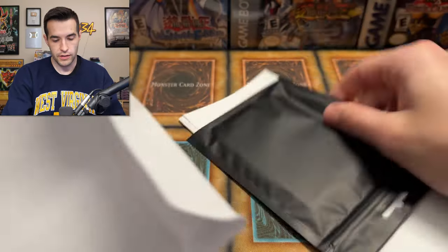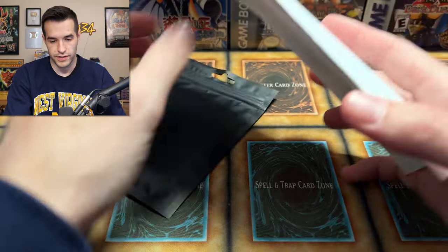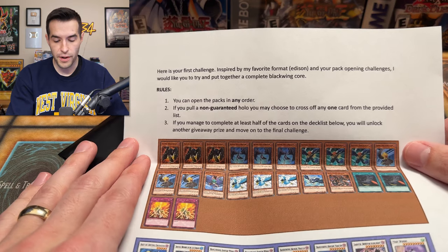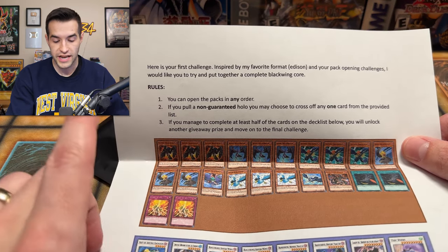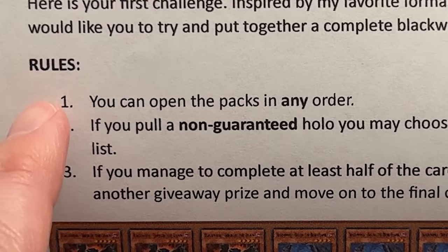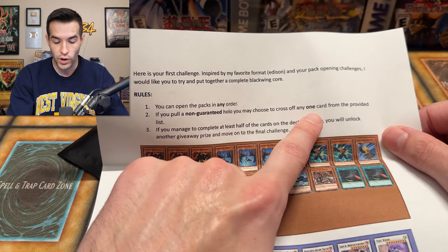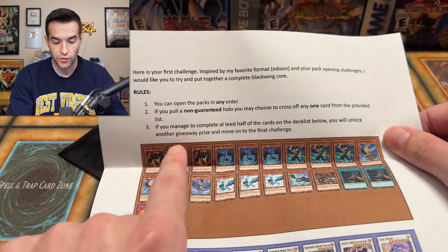Number two — let's open this up. Oh no, what is this? Old school ruxion! Okay: 'Here's your first challenge, inspired by my favorite format Edison and your pack opening challenges. I would like you to try to put together a complete Blackwing core. Rules: you can open the packs in any order. If you pull a non-guaranteed holo, you may choose to cross off any one card from the provided list.'